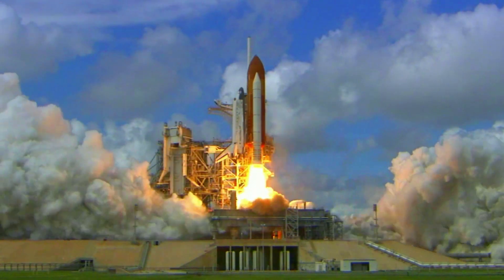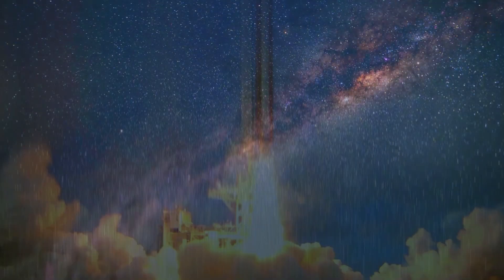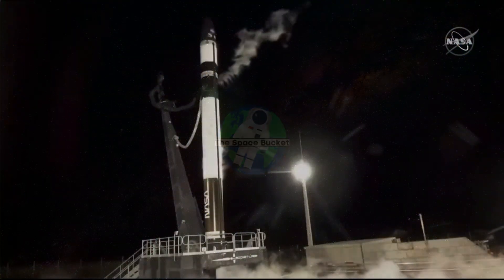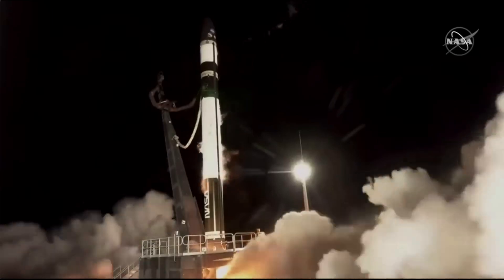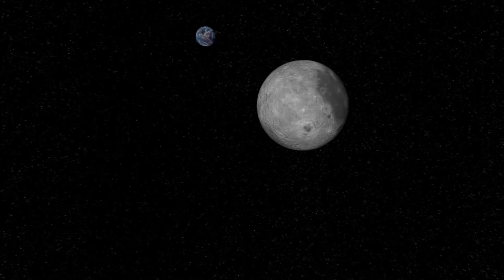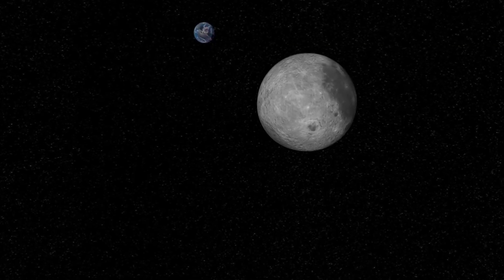3, 2, 1, and liftoff of Discovery, hoisting harmony to the heavens. Hello everyone, today we are taking a look at Rocket Lab's Capstone launch and its current position. For a while now many of us have been keeping track of Rocket Lab's progress as they prepared for their first mission to the moon.